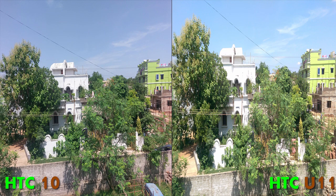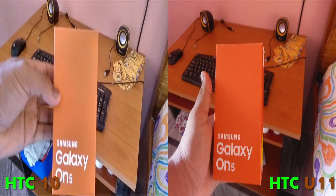Now we go into the dark photos — the low light colored photos. You can see this box of the Samsung On 5, which I took a photo of. It looks really better on the HTC U11 compared to the HTC 10, because the color accuracy of the orange color on the HTC U11 is pretty nice, and clarity-wise it's also pretty good on the U11.